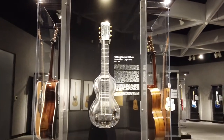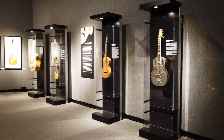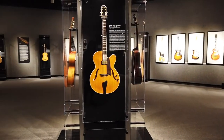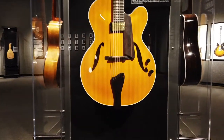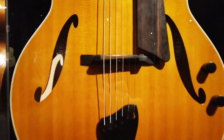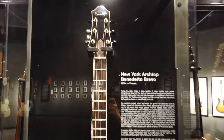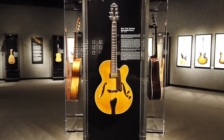Jazz guitarists took notice of what was happening with these Hawaiian guitars and soon began to make their own pickups and attach them to their magnificent archtop acoustic jazz guitars. This allowed them to play through amplifiers and be loud enough to be heard in the bands that were becoming popular all over the country.